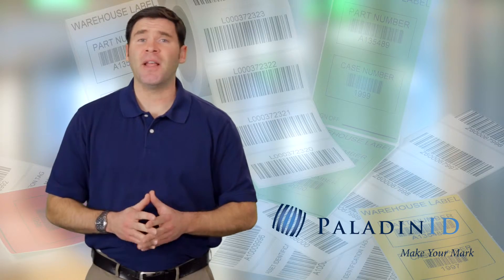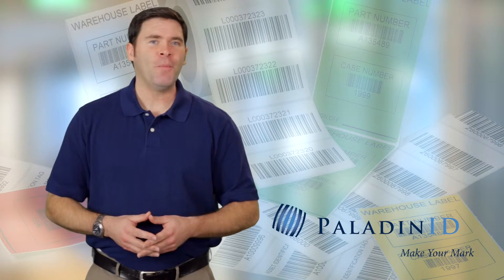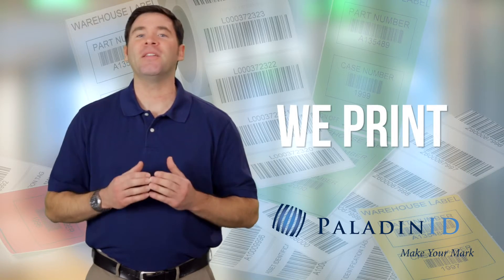Our inline printing processes meet ANSI and UCC standards and result in superior scanning every time. You can trust us to help you with your label requirements. We're your partners. We print more than labels — we print solutions.